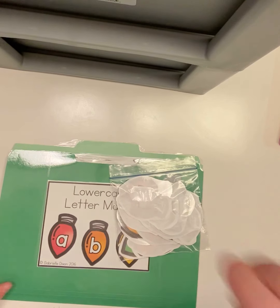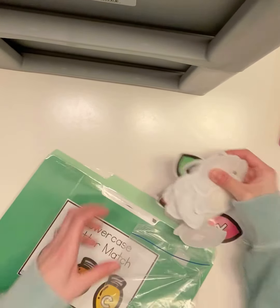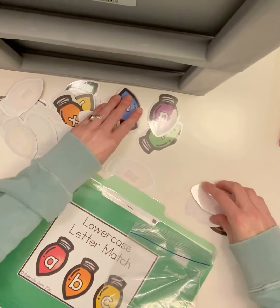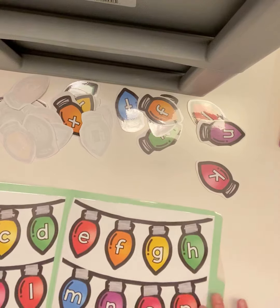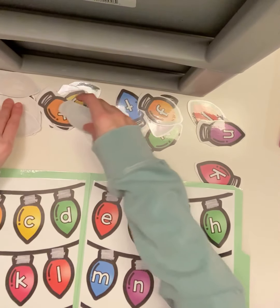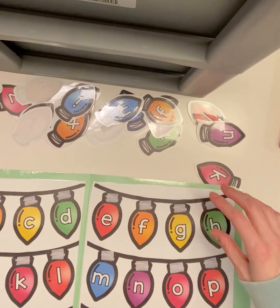The next activity is our reading activity, lowercase letter match. You can take out your pieces. This one has a lot of pieces. So here we're going to match our lowercase letters to lowercase letters.